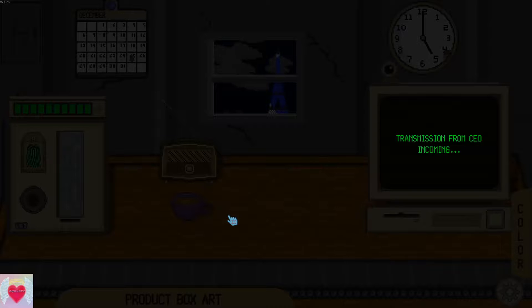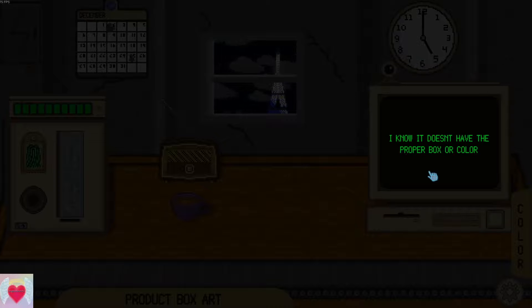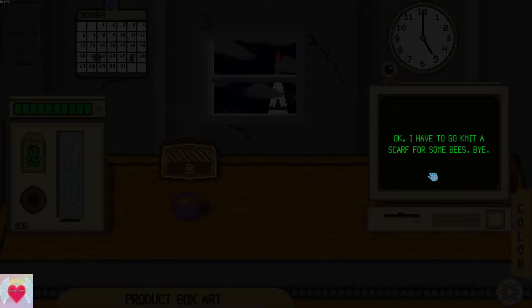Hey, not bad for our first day! Listen, my friend, we have a favor to ask from you. Anything you want — just don't give me more coffee, that coffee was horrible. We need this nog to be approved. I know it doesn't have the proper box or color. Don't worry about that, just send it through. I have to go microwave some ships. Good luck.